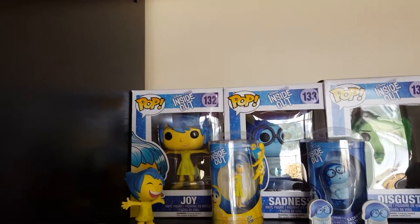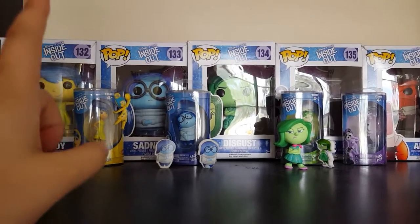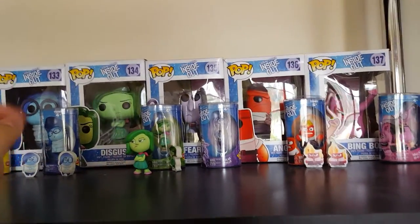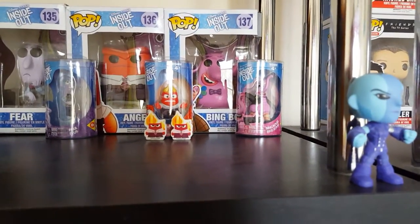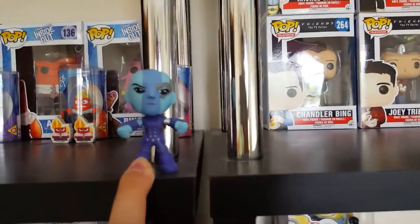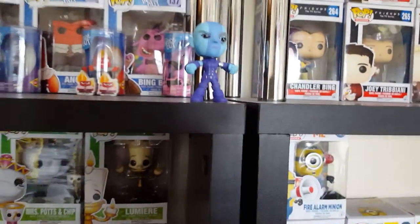My next set is Inside Out, the Disney film. First one is Joy — I also have a mini pop of her, a keychain, and a small figurine. Same with Sadness: I have a keychain and two small erasers. The large pop was the first pop I ever bought. Then I have the Disgust pop and a mini pop, the Fear pop vinyl, and the Anger pop vinyl with two anger erasers. Then I have the Bing Bong pop vinyl with a Bing Bong figurine. I also have Nebula from Guardians of the Galaxy — I don't have the box for this one — and a mini Nebula in the mini pop collection boxes. She is also a bobblehead.